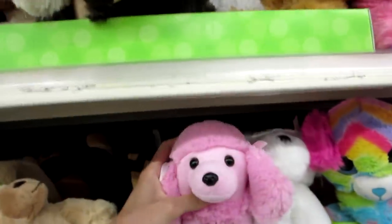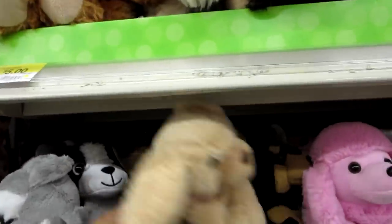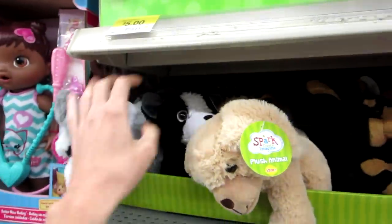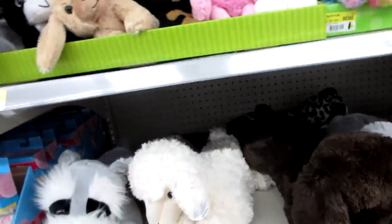I'm just looking at the plushies. They're so cute. I love plushies. I want this one — it's cute — and this one, and this one. All of them are so cute. Oh, it's a lamb! My sister would love that. Well, I love it too.